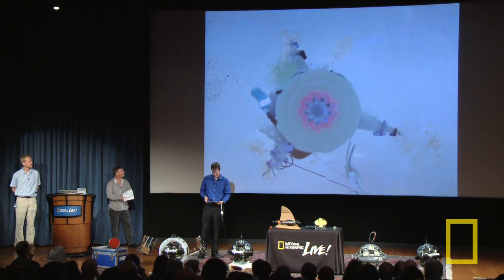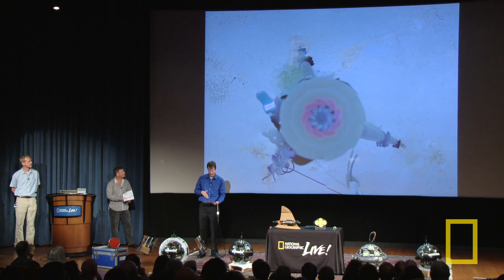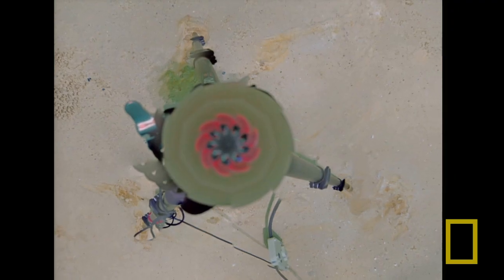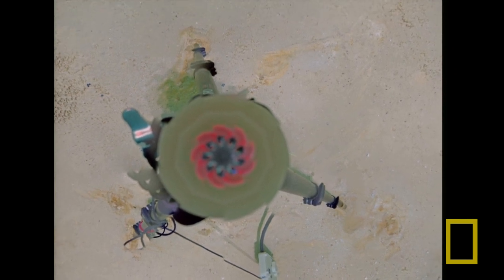This is actually the robotic camera system — you're looking down on it. You can't see the brains hanging down below because it's just taking a picture of the top part, but you can see the tripod and some of the equipment underneath it.